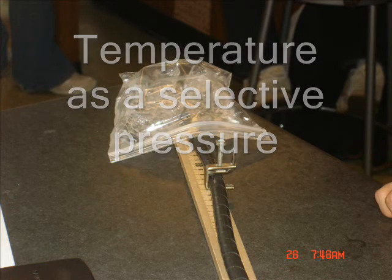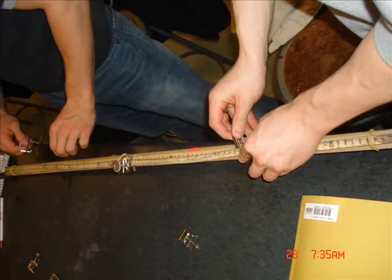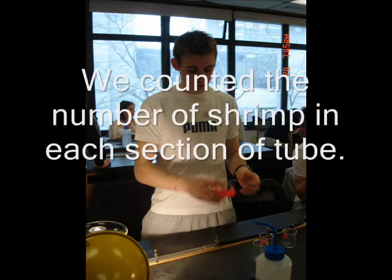We filtered it through a beaker of water in order to avoid emitted heat. After 30 minutes, we tightened the screw clamps on each tube to prevent organisms from traveling between sections. Each section was poured into a separate labeled beaker, enabling us to count the number of brine shrimp that occupied each section. We also took the temperature of the water in the experimental tube reacting to the heat gradient.